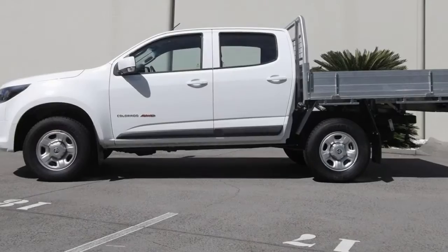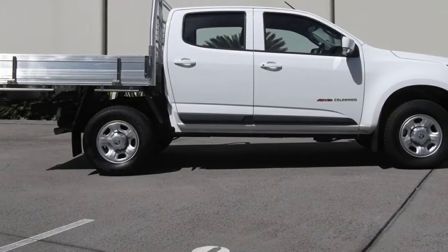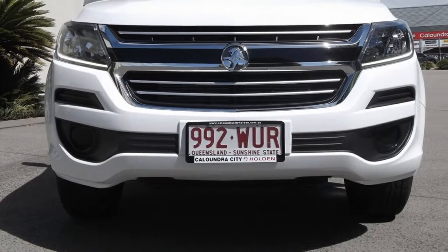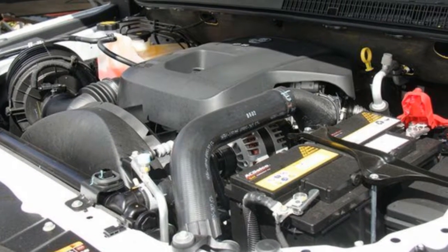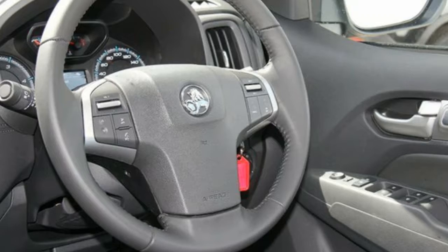The attractive white exterior is complemented by its stylish interior. This vehicle has all the features you could dream of: remote central locking, cruise control, power steering, air conditioning, a CD player. The anti-lock braking system will help deliver you safely to your destination, and more.